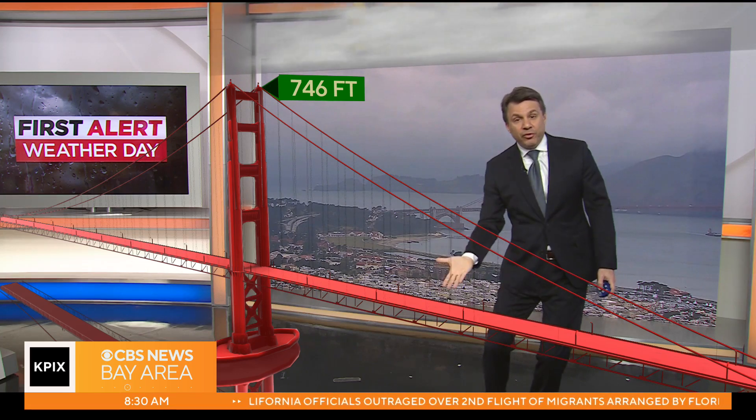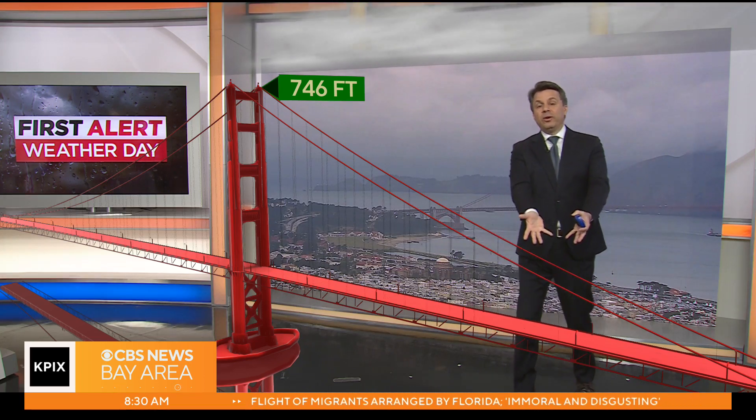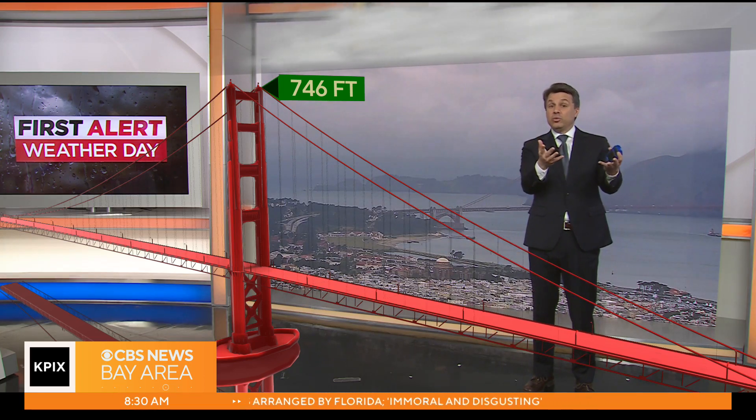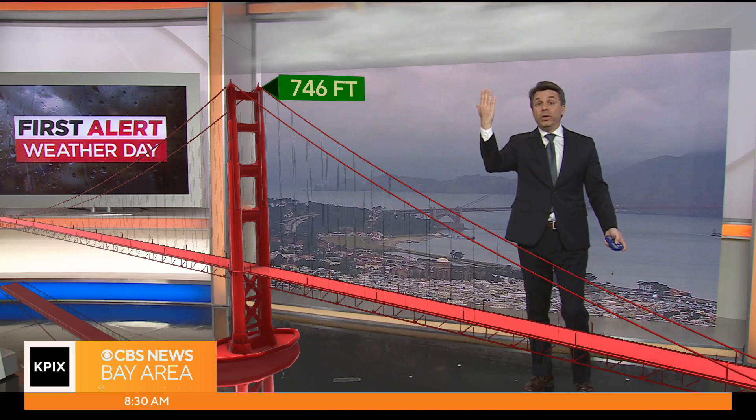That's an important clue. When the fog lifts like that, it tells you low pressure is in charge — the weather is allowed to rise. We're right in the center of an area of low pressure right now, which is responsible for our thunderstorms. It's also allowed the marine layer to lift.